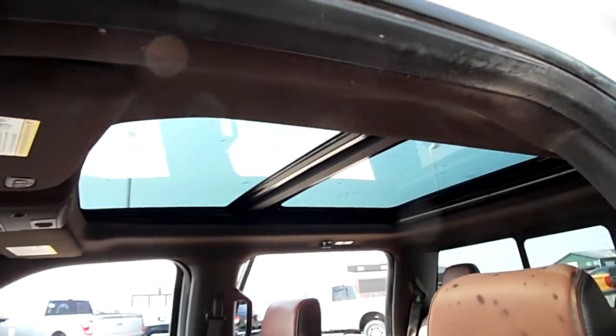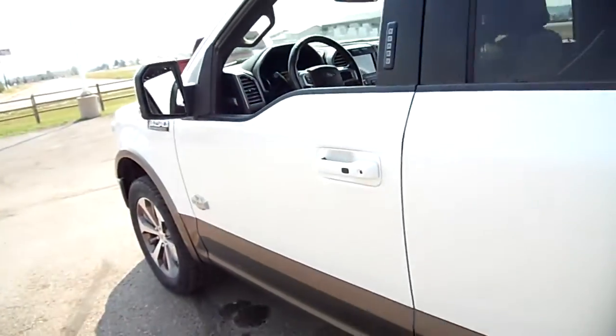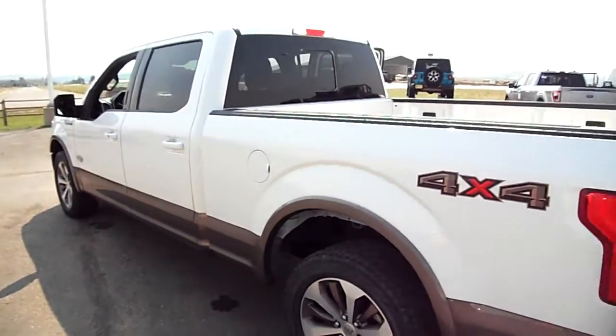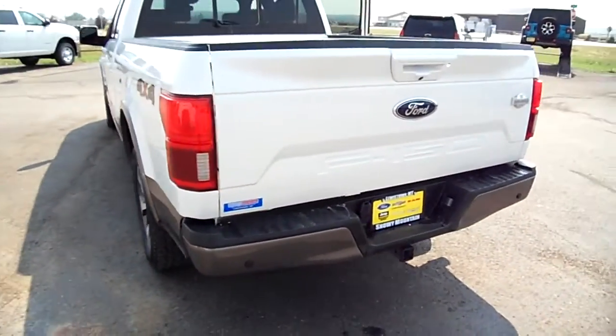The big sky roof there for the big sky. The honk tells me that the keys are with me and not the truck. That's a 5-liter V8 under the hood that you saw.